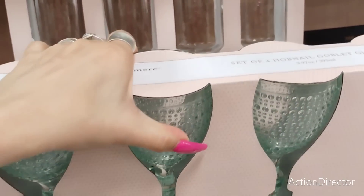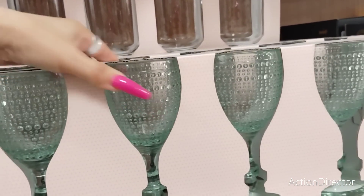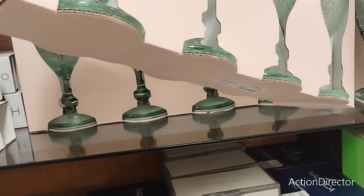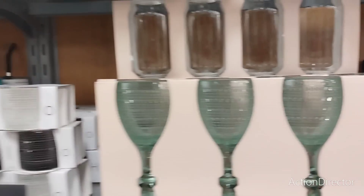Look at these nice wine glasses - embossed hobnail goblet glasses, set of two - this is Cupcakes and Cashmere. $16.99. Those are pretty, they are really really pretty.